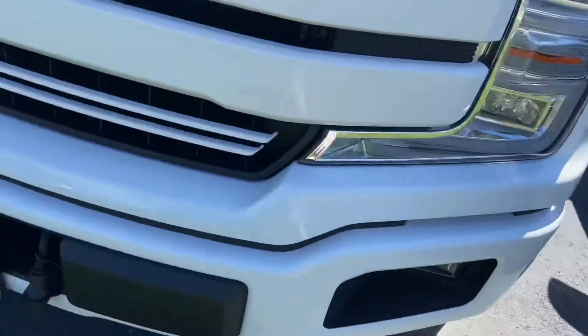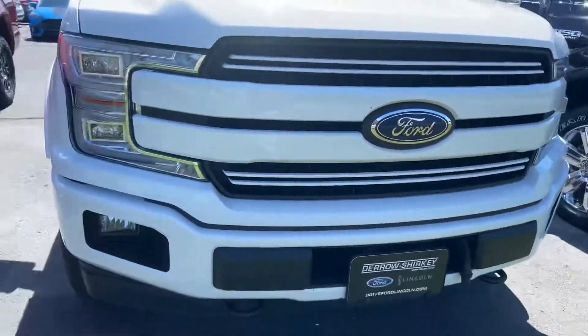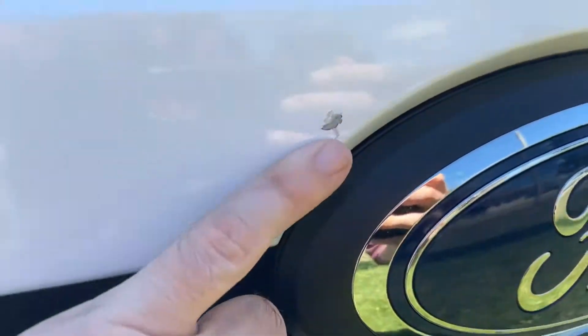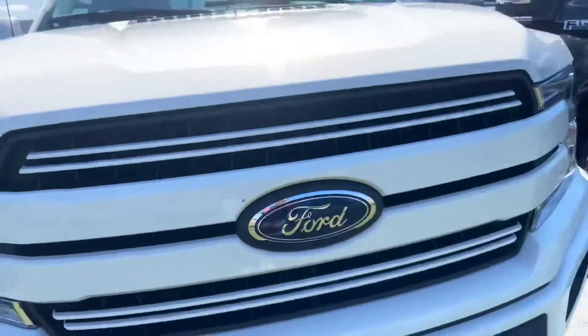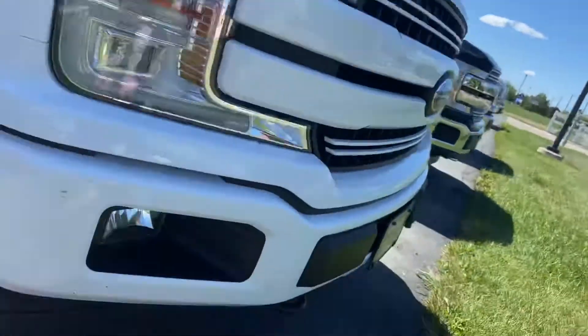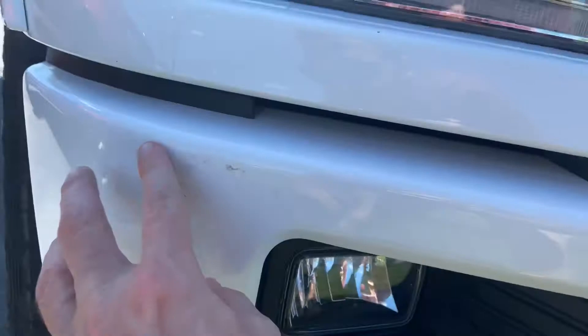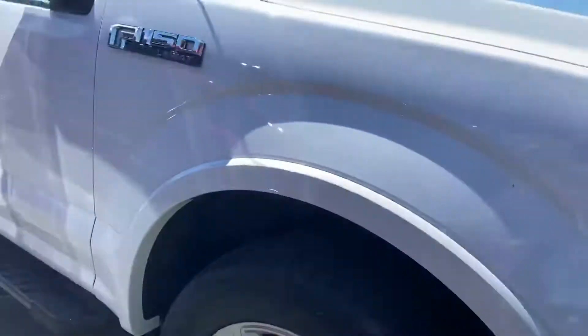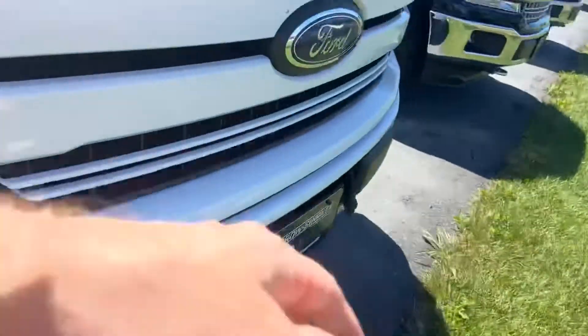Just wanted to shoot you a sneak peek of it up front. Appears to be pretty darn clean. There is one paint chip right there above the Ford emblem, and what looks like a scuff right there, along with some dead bugs as we take a peek underneath it for you.